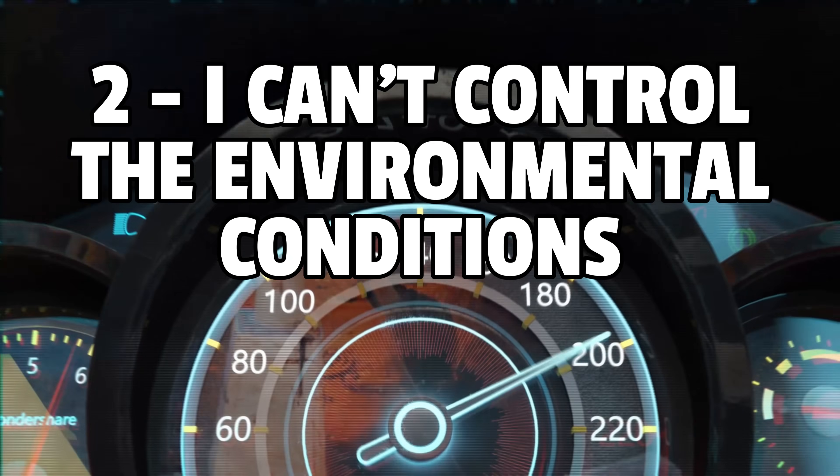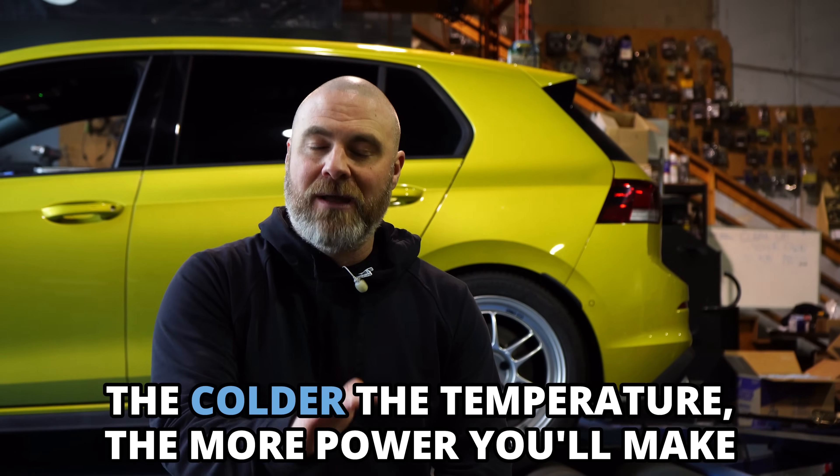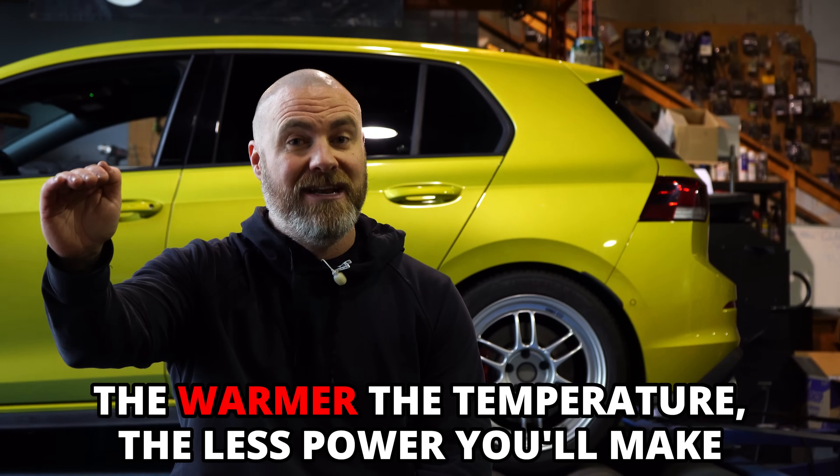Disclaimer number two: I cannot control the environmental conditions that we are testing in. I'll do the best I possibly can to get through this testing from one tune to the next so not too much time takes place between runs, because if I wait too long and temperatures get much higher, that'll be a disadvantage for tunes tested later in the day. On some days we may get extremely lucky where temperature and density altitude don't vary much, but other days you might start at a cold temperature and warm up to a much warmer temperature.